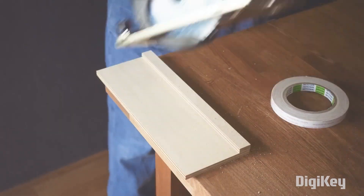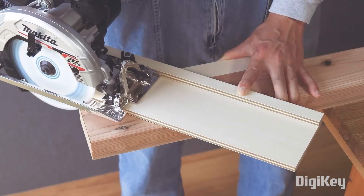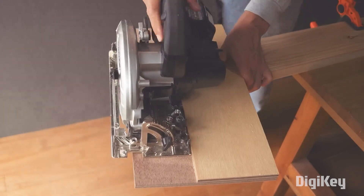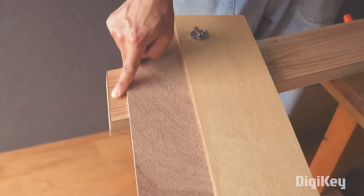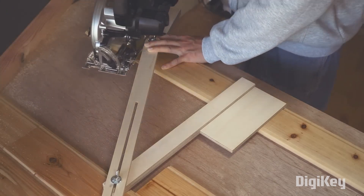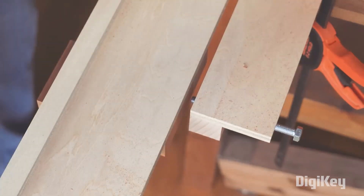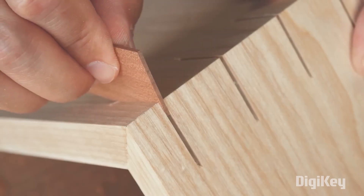Whether you own a circular saw or not, you have to check out this video from Yasuhiro TV on 40 Simple Circular Saw Hacks. What you get is a series of ingenious, cheap, homemade jigs for making precise woodcuts in a small home workshop. Check it out.